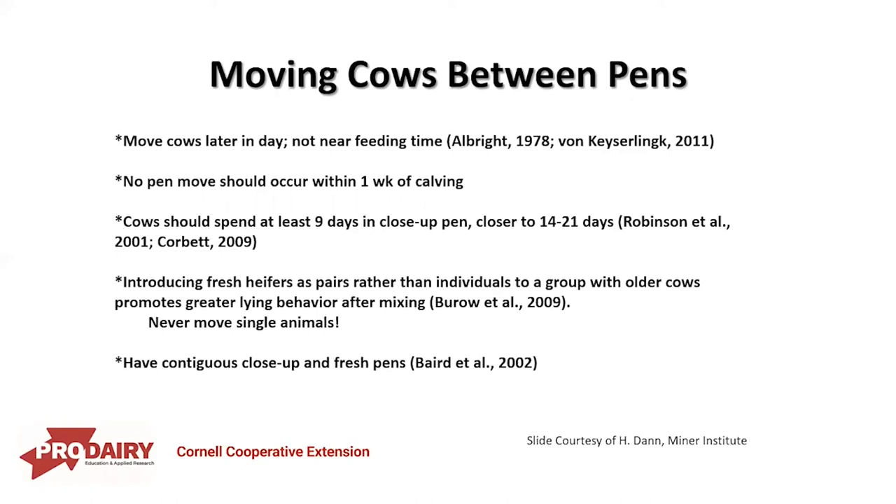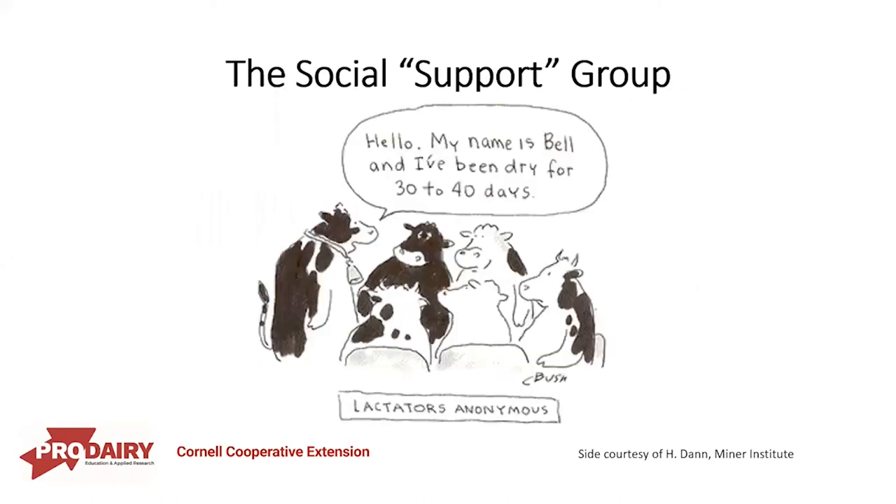We oftentimes don't think about the social interactions of these animals. By moving animals together, it helps to create that social group. That social interaction is a lot more important than we've ever given it credit for, and we're starting to learn a lot more about it.